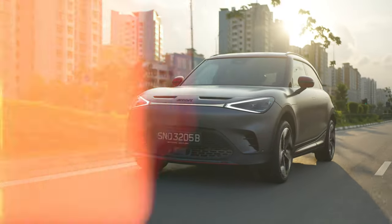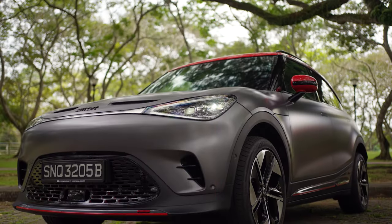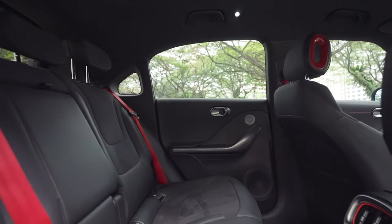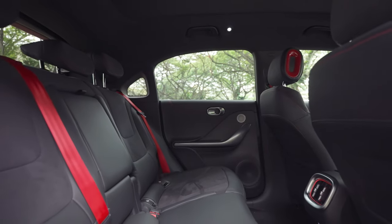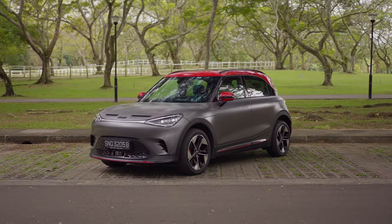First up, you need to know that the micro two-seater Smart you knew from 1998 is gone. It was radical, it was cute, but it never made money, and now it's dead and buried. The Smart of today is still all about funky city cars, but they're now more practical — no more dinky two-seaters. This one actually seats five people easily.